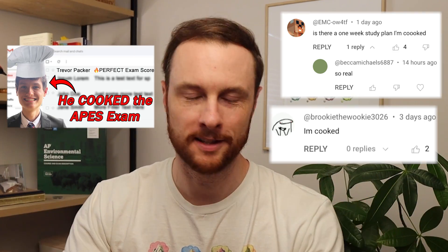To cook or to be cooked? That is the question. If you're panicking because the APES exam is less than a week away and you think that you're cooked,